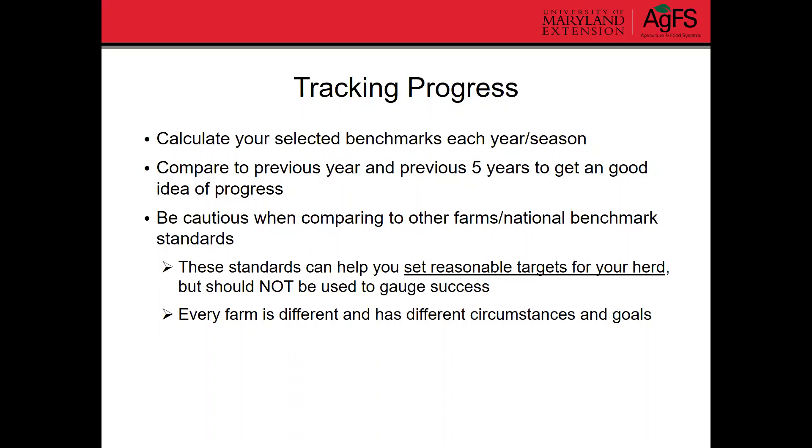These standards should be used to help set reasonable targets for your herd, but they should not be used to gauge whether or not you're being successful. At the end of the day, your bank account will tell you whether or not you're being successful.